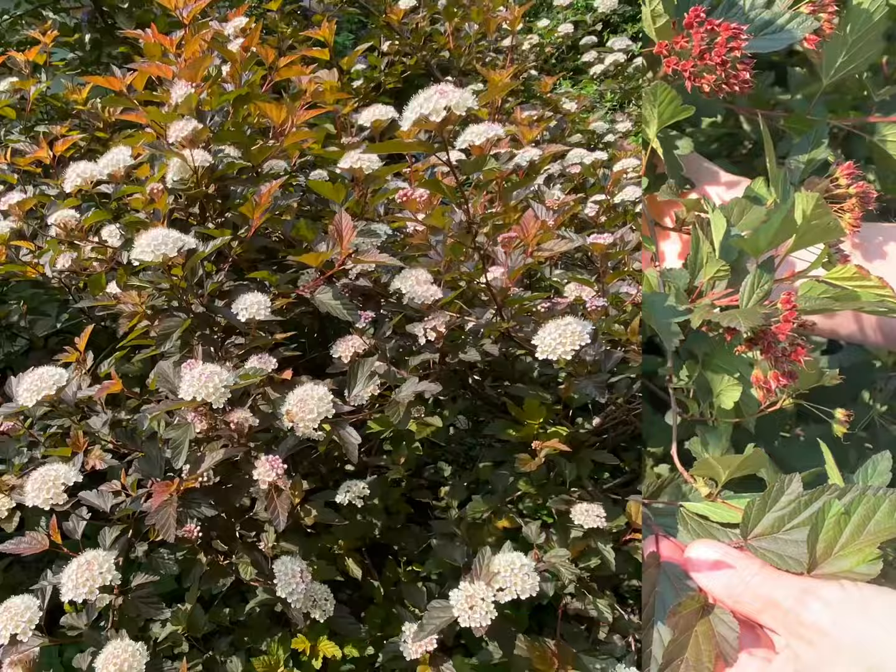Ninebark gets its name because of its exfoliating bark, which is said to peel away in nine layers. Common ninebark is a fairly tall plant — it can range from six to nine feet tall and wide — but that makes it perfect for use as a screening plant, as a hedge, or as you see here in my garden, an anchor plant for a large pollinator bed. There are many different cultivars of ninebark in the horticulture trade. Some have been modified for height with a fairly short dwarf form, and others have been modified for their foliage color, which can range from golden to orange — as you see here, this kind of coppery color. This particular cultivar is Coppertina.